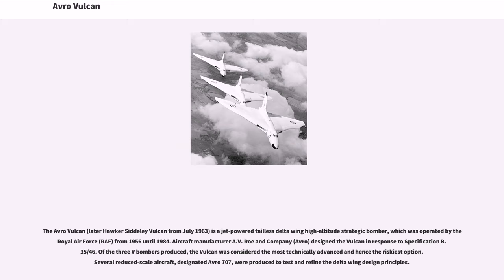The Avro Vulcan is a jet-powered tail-less delta wing high-altitude strategic bomber, operated by the Royal Air Force from 1956 until 1984. Aircraft manufacturer Avro designed the Vulcan in response to specification B.35/46. Of the three V-bombers produced, the Vulcan was considered the most technically advanced and hence the riskiest option. Several reduced-scale aircraft, designated Avro 707, were produced to test and refine the delta wing design principles.